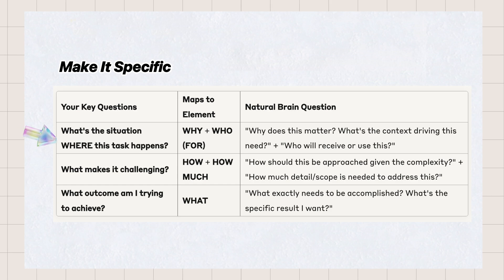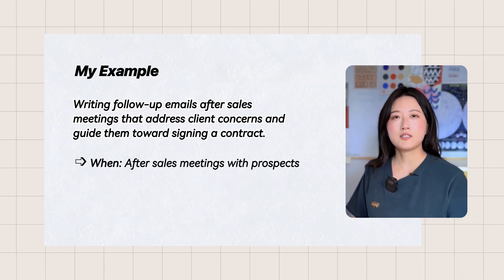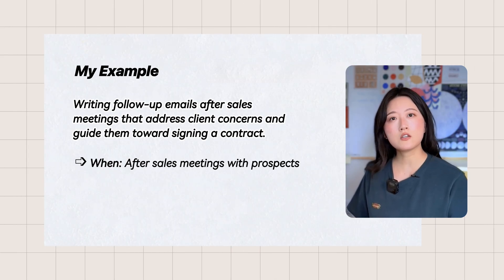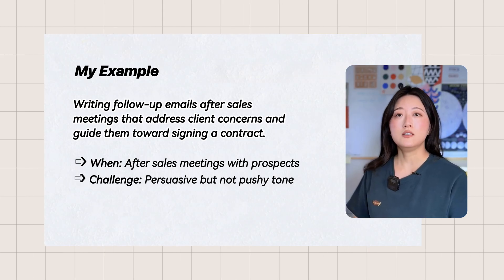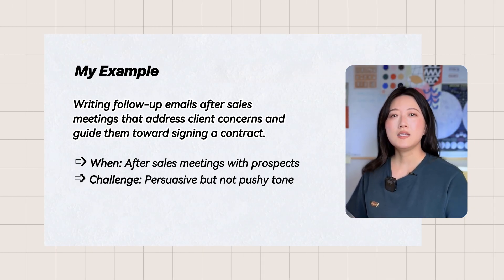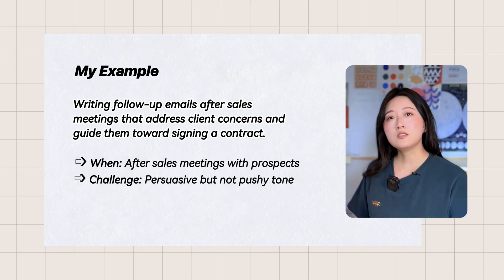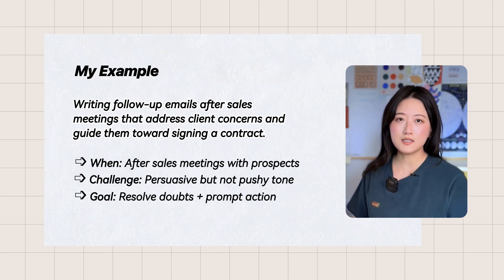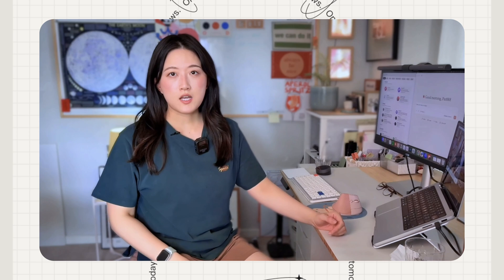To make sure your task is specific, ask yourself: what's the situation where this task happens? What makes it challenging? What outcome am I trying to achieve? Using my example — the situation is this task happens after a sales meeting where we presented our product or proposal to a potential client. The challenge is these emails need to be persuasive without being pushy; they might address the client's specific concerns or reinforce our value. The desired outcome is I want these emails to resolve remaining doubts and prompt the client to move forward.